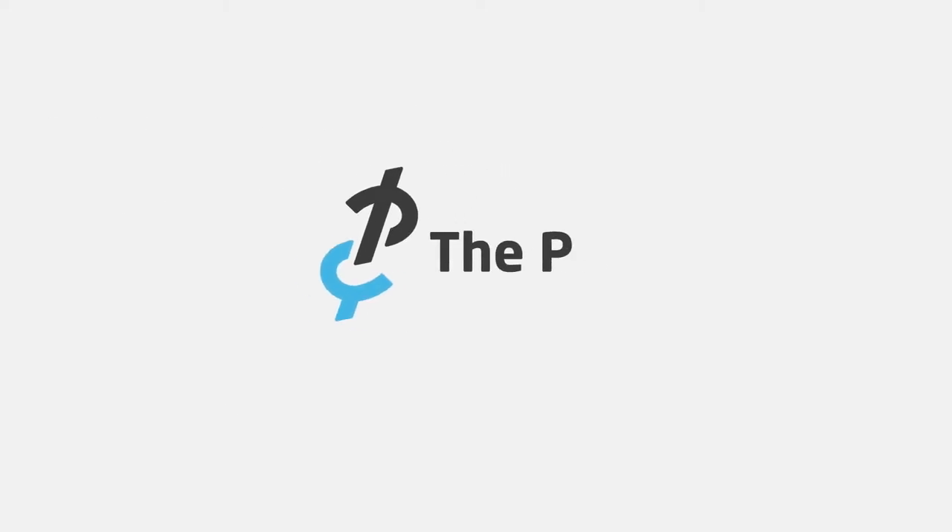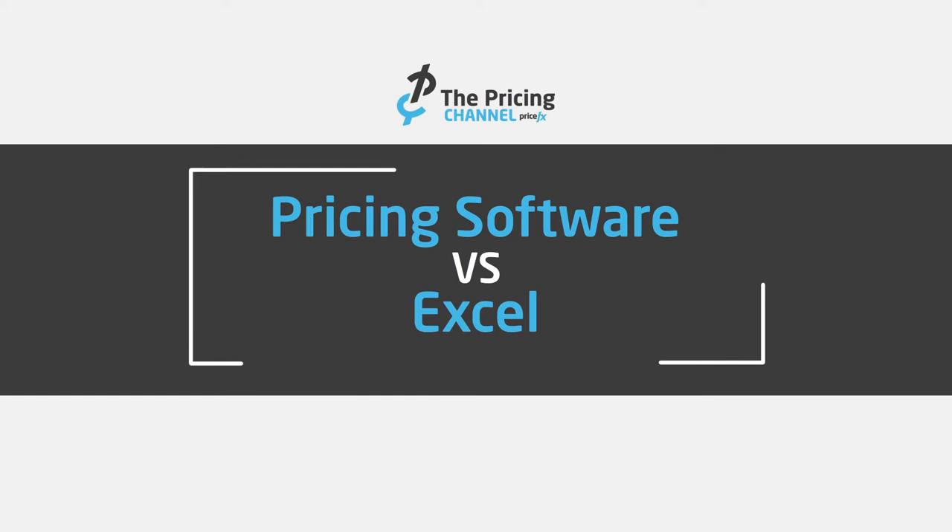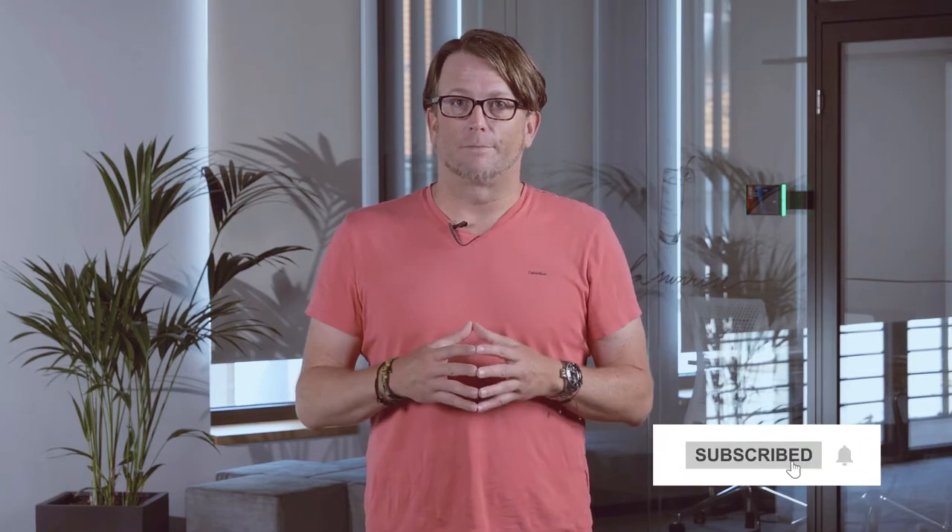You might be wondering if Excel or pricing software is right for your business. In this video, I'm going to go through five criteria that you can use to judge which is right for you. My name is Gabriel Smith. I'm the chief evangelist for PriceFX. I have about 15 years of experience in the pricing software industry and about eight years before that as a consultant and practitioner of pricing and CPQ. So let's go through those five criteria.